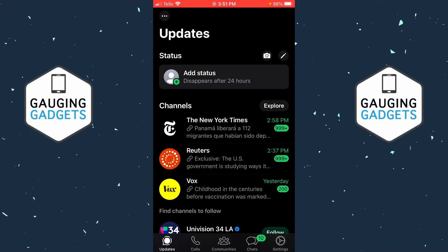How to fix WhatsApp voice messages not working. In this video, I'm going to show you how to fix an issue where you can't record or send WhatsApp voice messages on your iPhone or Android phone.